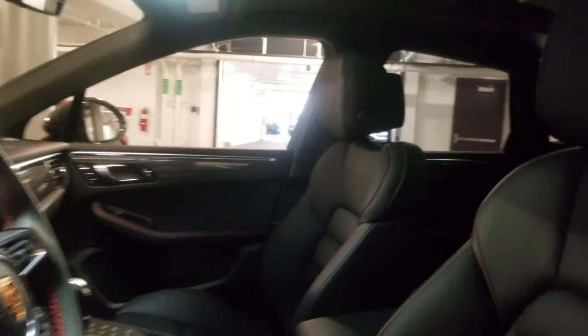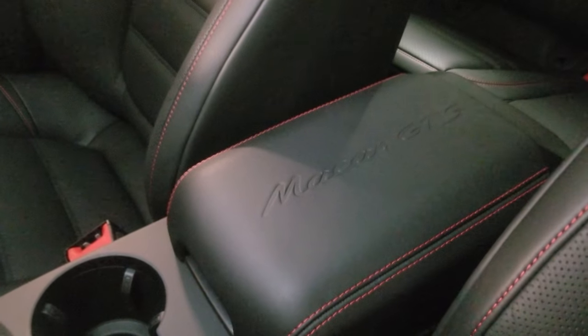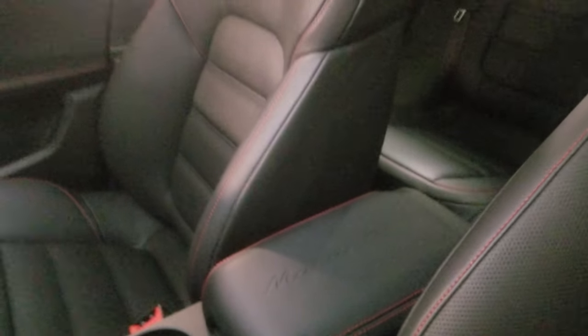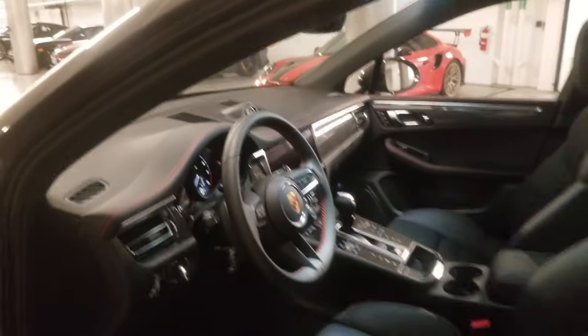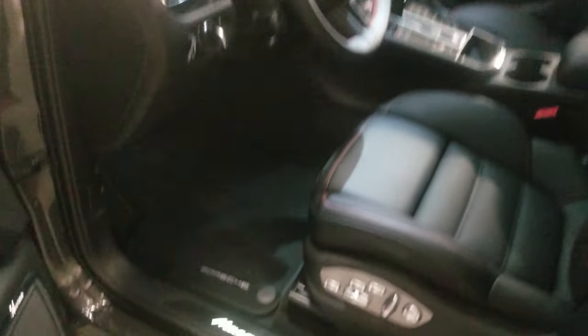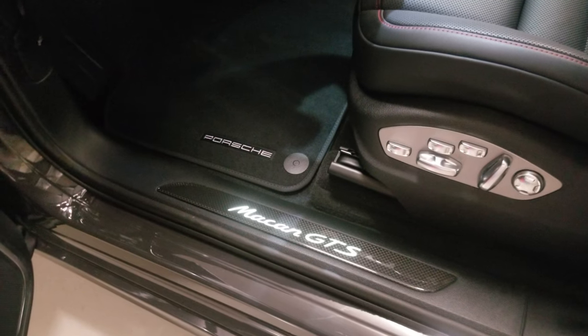This Macan has the Porsche crest embossed on the headrest and the model designation on the center console. This car also has the Racetex roof lining. We also have the illuminated carbon fiber door seal guards and the under door puddle light projectors.